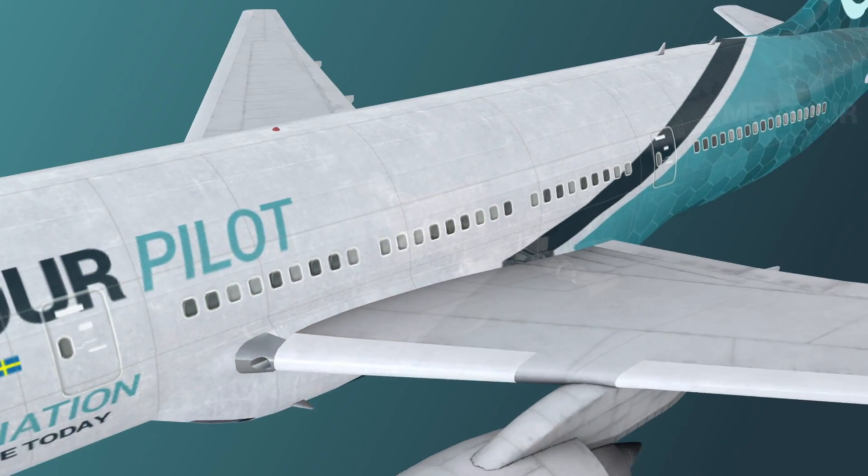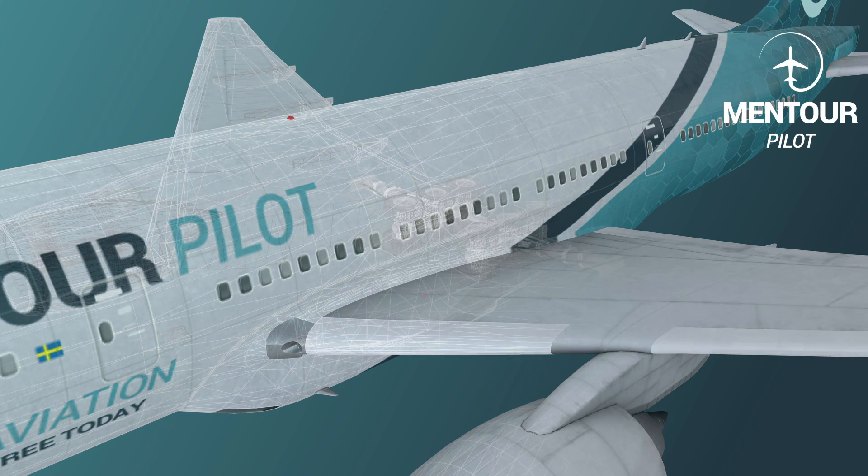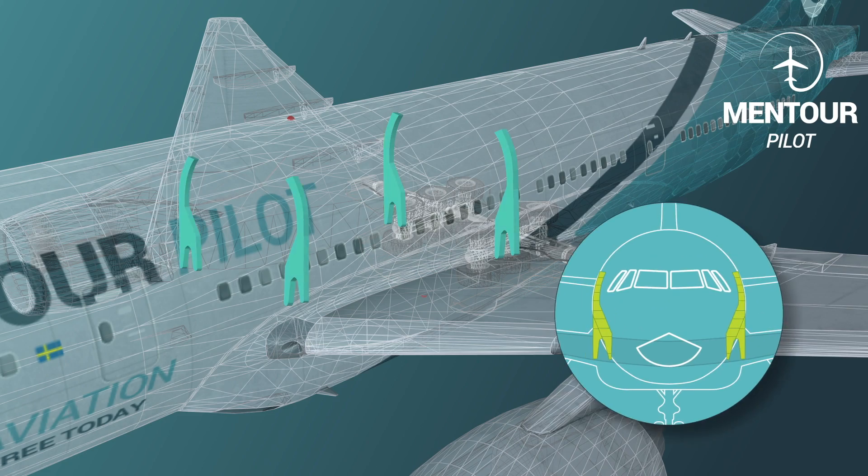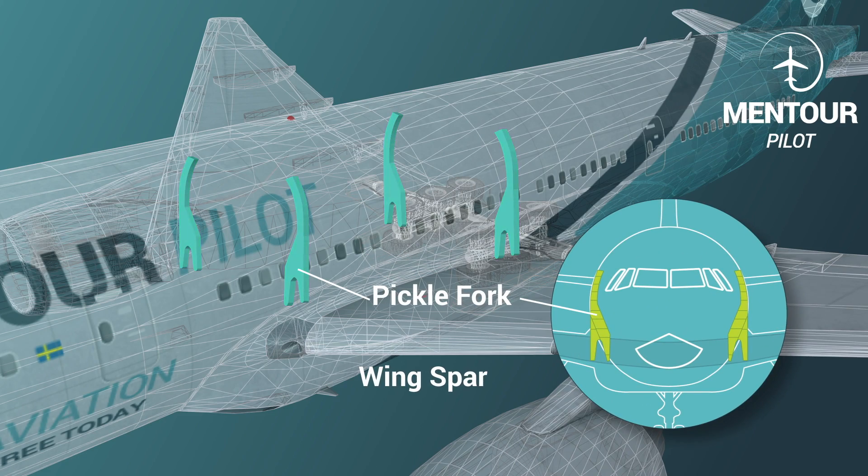In the case of the pickle fork, since it is an integral part of the actual structure of the aircraft, it has a safe life value equal to the aircraft's lifetime, meaning it's supposed to stay for 90,000 sectors without any problem. There are four of these pickle forks installed — each holds a wing spar, a forward and a back wing spar, connecting the wing to the aircraft. The aircraft where they found these cracks had about 33,000 cycles, just over a third of the calculated life, so there should be no cracks on those pickle forks.